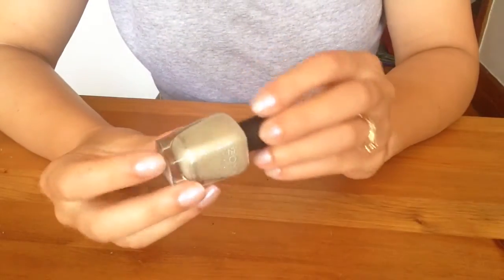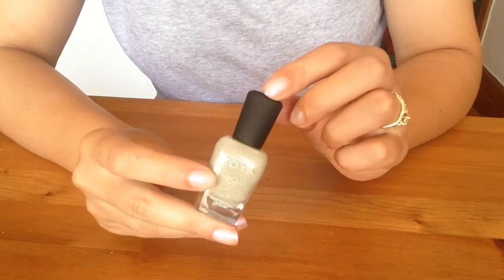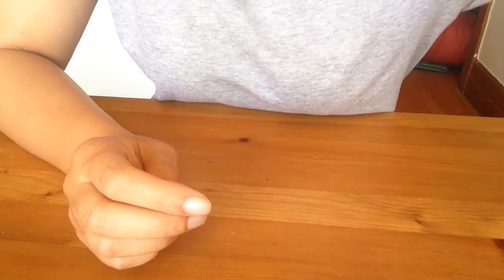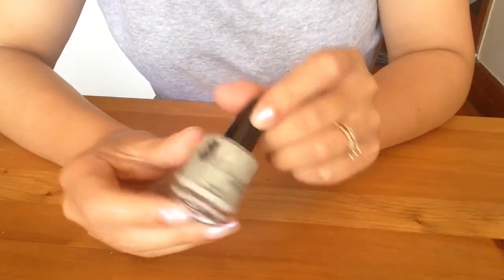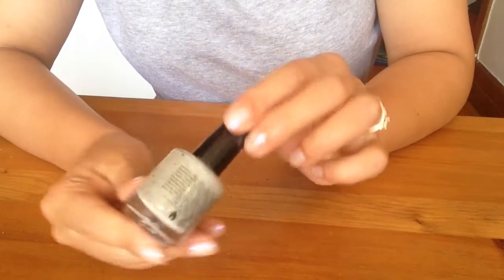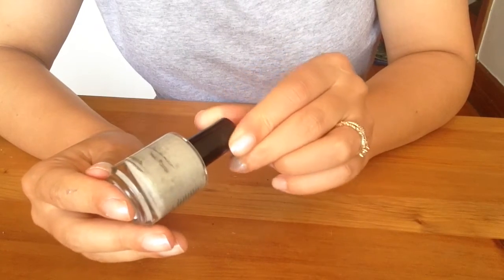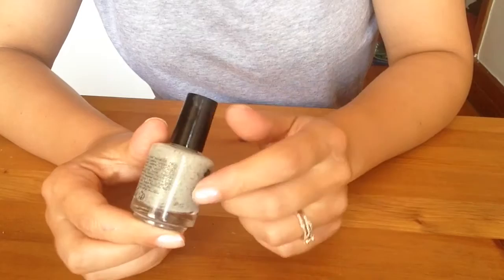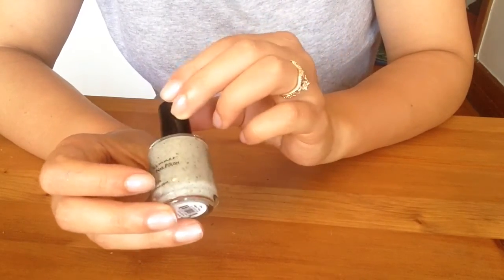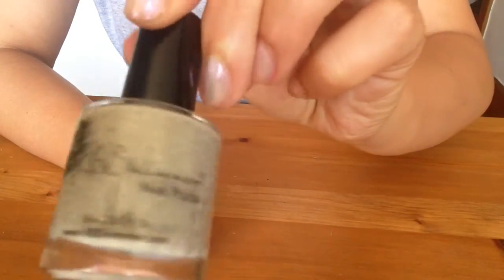Godiva Pixie Dust by Zoya — nice color, really cute texture, dries super fast, staying. KB Shimmer Owl Miss You — it has teal and tarnished gold in a grayish base, actually work-appropriate but fun, really pretty. It's going to stay.